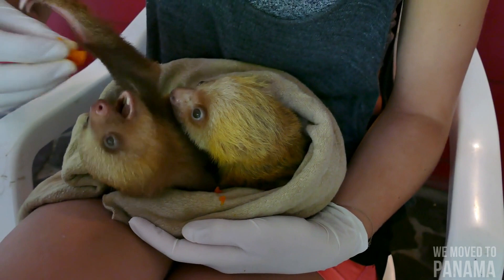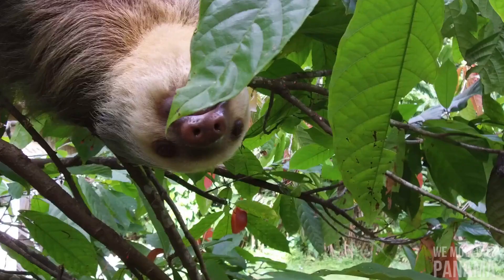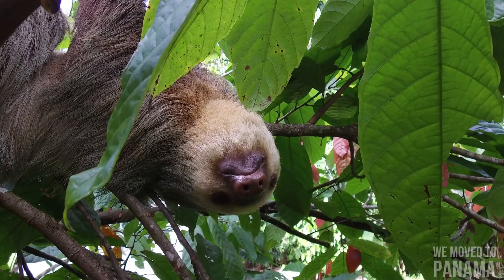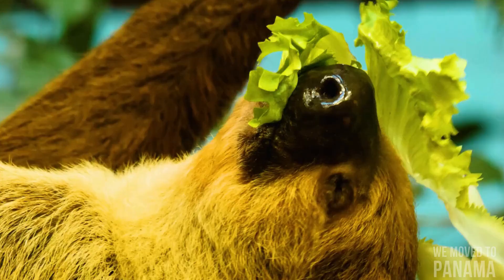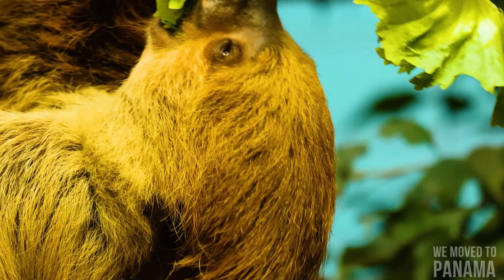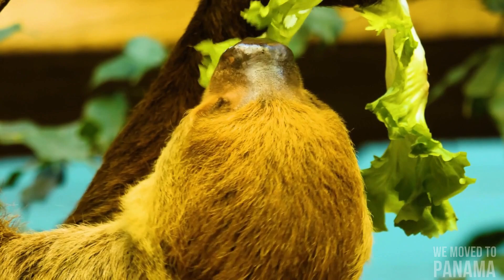Females normally bear one baby every year, but sometimes sloths' low level of movement actually keeps females from finding males for longer than one year. The average lifespan of two-toed sloths in the wild is currently unknown due to a lack of full lifespan studies. Median life expectancy in human care is about 16 years, with one individual at the Smithsonian Institution's National Zoo reaching an age of 49 years.